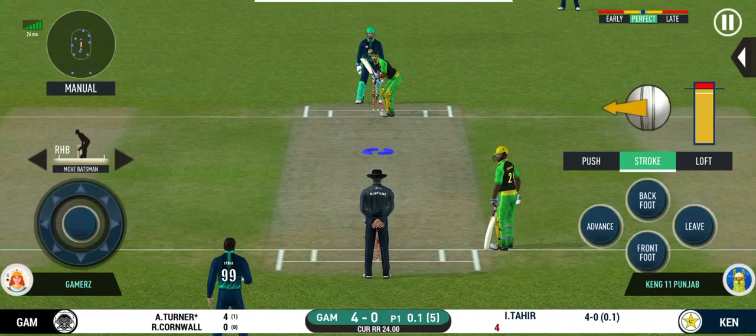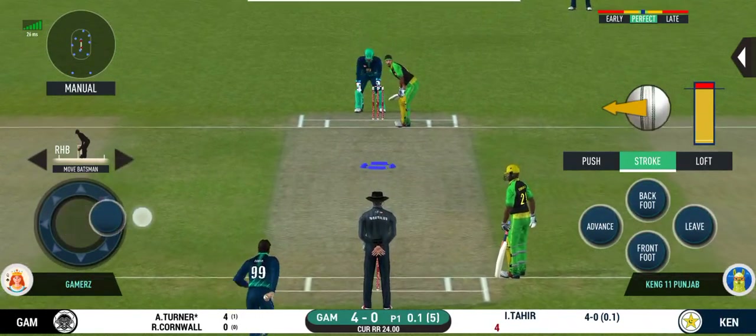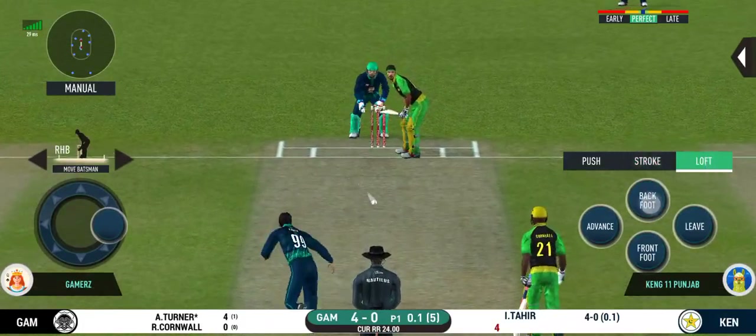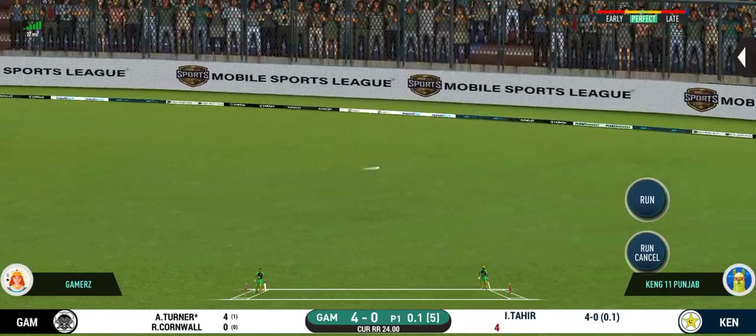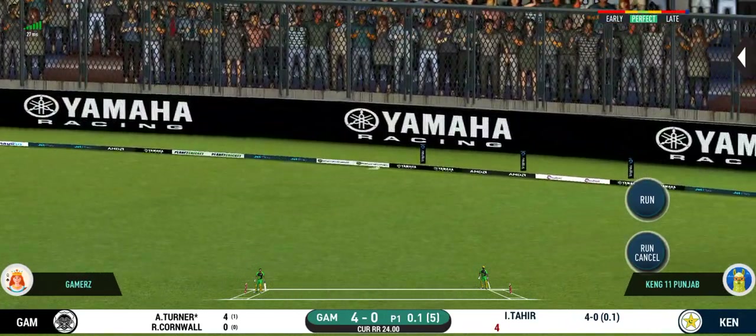He is arguably one of the best hitters in world cricket. Glorious, absolutely glorious shot and it runs away for four.